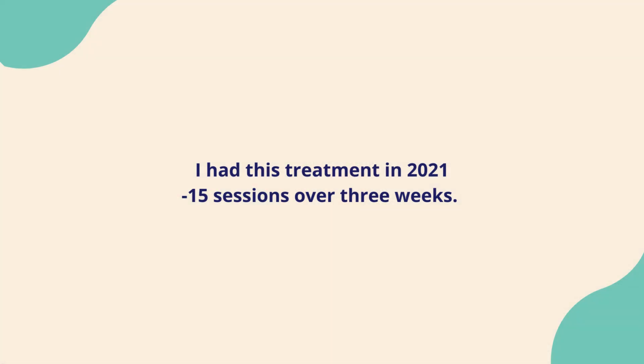I had this treatment in 2021, 15 sessions over 3 weeks, and my team were brilliant.